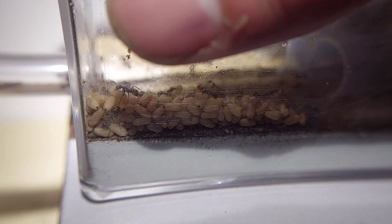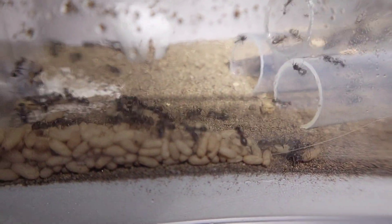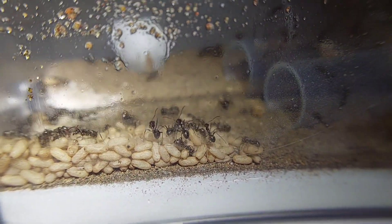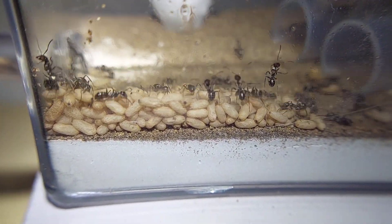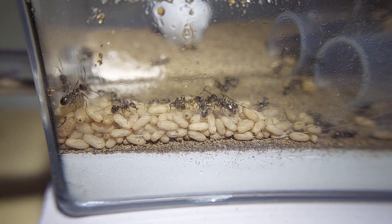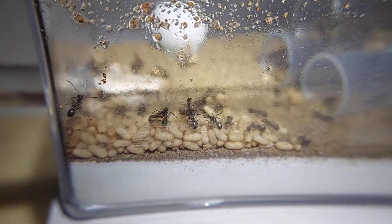Formica Montana are also very fast ants, as you can see, and quite sensitive to vibration and light. They'll react to both of these with just bursts of running around and sometimes aggression. You can see that as soon as I took the lid off, they started rushing around to get the pupa back to the nest.